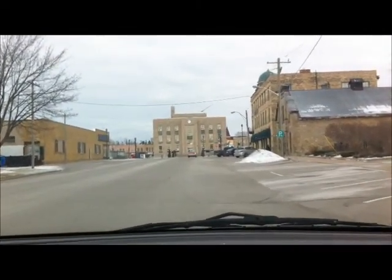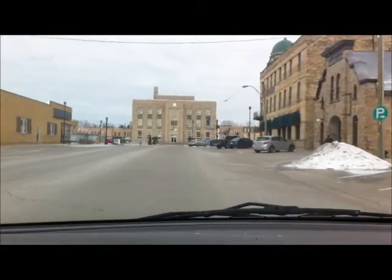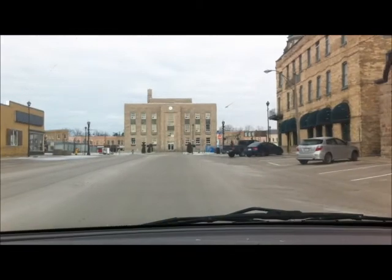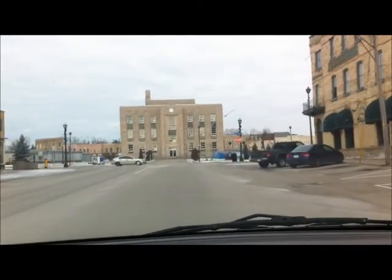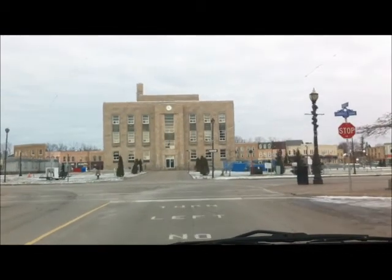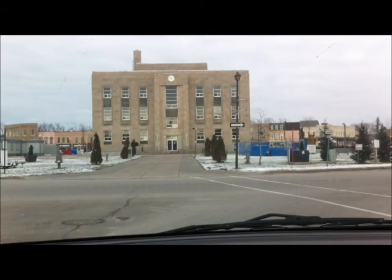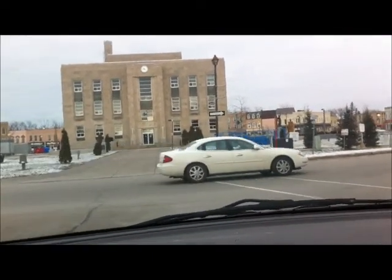You can see here as we get closer — we're coming up South Street right now — that the courthouse is still not fixed yet. Most of the windows... actually, it looks like most of the windows are new up there. I hope they're still working on it. Still have the temporary trailers there for people to work. I'm not sure what the date is to get back in there, but anyway, we'll go around the square here.